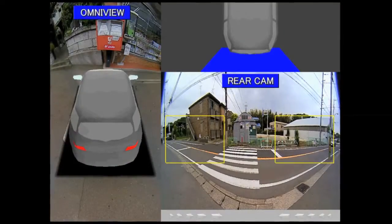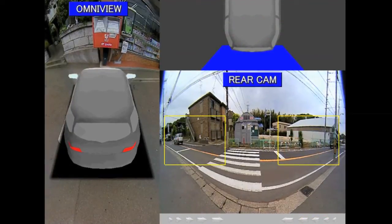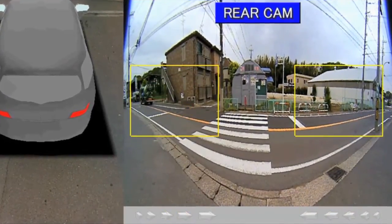Fujitsu is currently developing an object detection feature to enhance the 360-degree wraparound view system. This feature will allow drivers and equipment operators